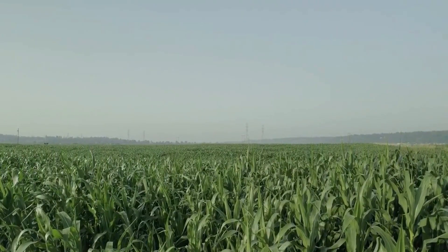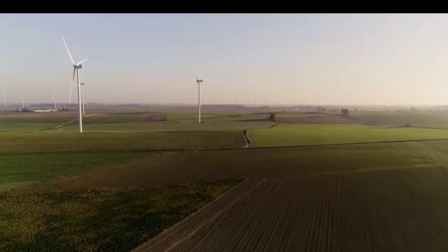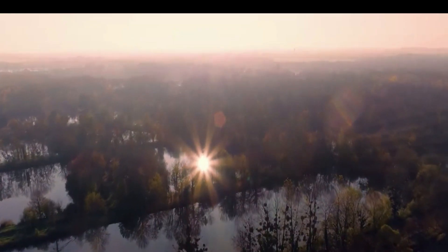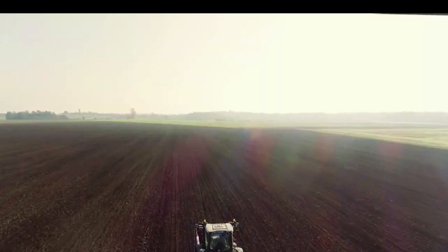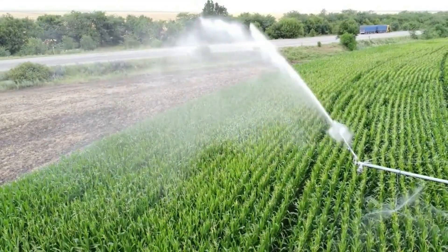Another benefit of robots is that they can access places that other machinery cannot. For instance, maize growers struggle with the issue that the plants develop too quickly for consistent fertilization. A robot that maneuvers smoothly between the rows of corn applies nitrogen fertilizer directly to the base of each plant, trying to address this issue.